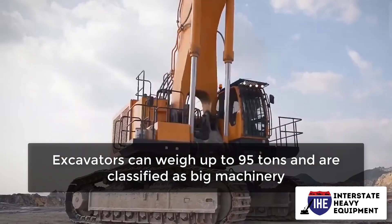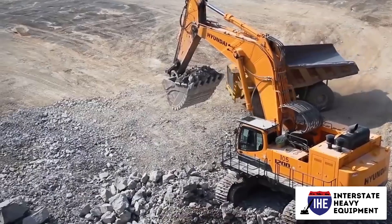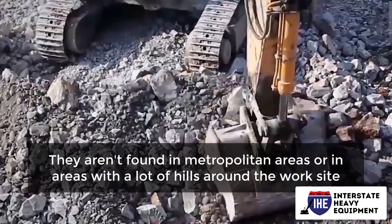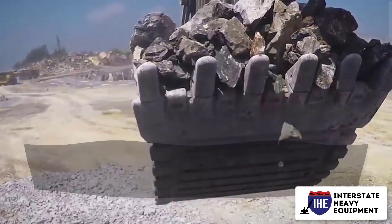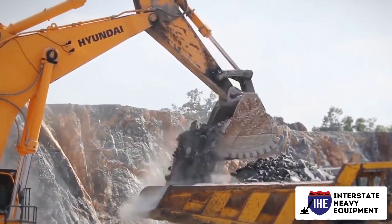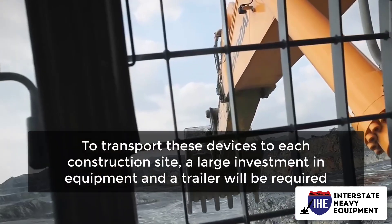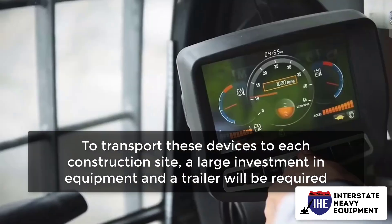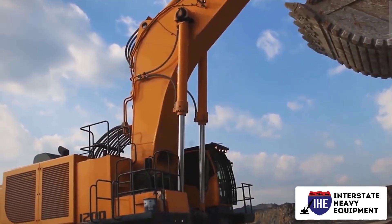Large: excavators can weigh up to 95 tons and are classified as big machinery. These machines are true workhorses for the industrial world. They aren't found in metropolitan areas or in areas with a lot of hills around the work site, but they are always present to provide power for major building projects. To transport these devices to each construction site, a large investment in equipment and a trailer will be required. You'll know if you need this much size and strength if you need it.